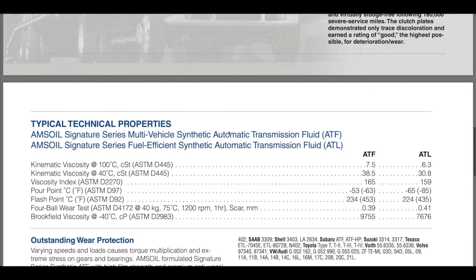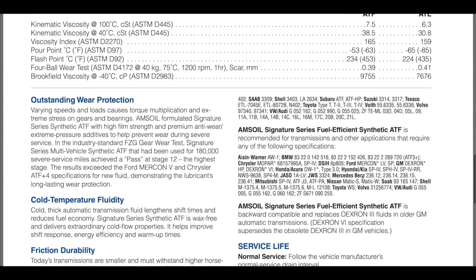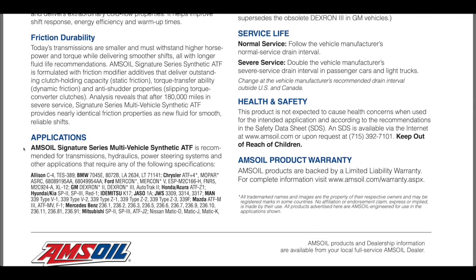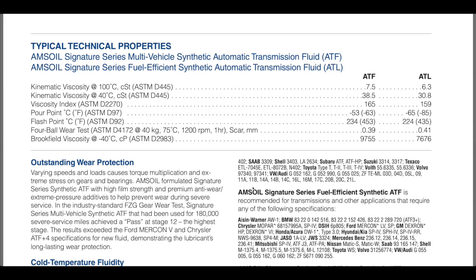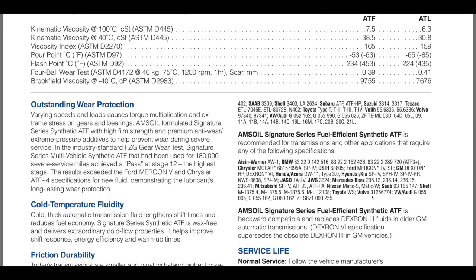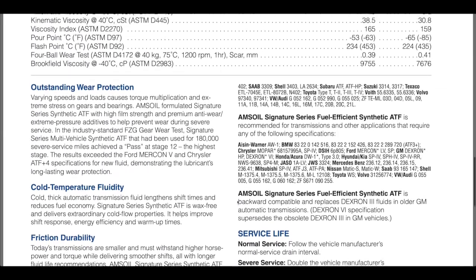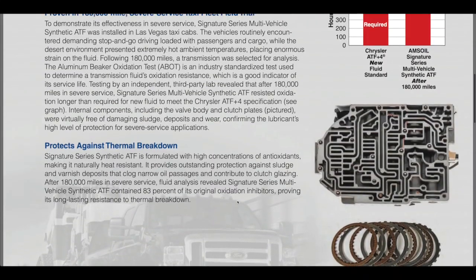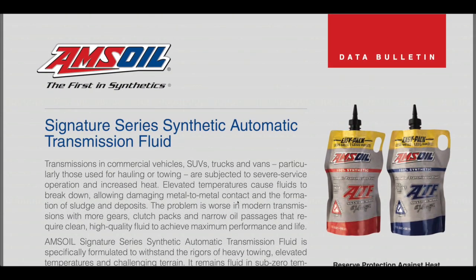Going down to the next sheet, it gives you all the ASTM specifications for the two products. The ATF is the older formulation; the ATL is the low-viscosity. Here are the applications for the older ATF and the specifications for the low-viscosity ATF for most of the newer transmissions. This shows you significantly how much better that performs than the regular fluids out there.